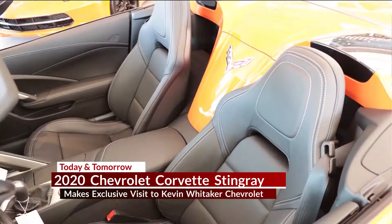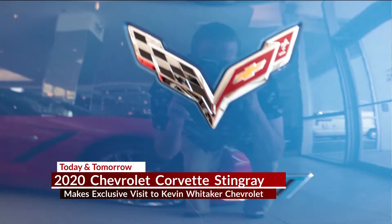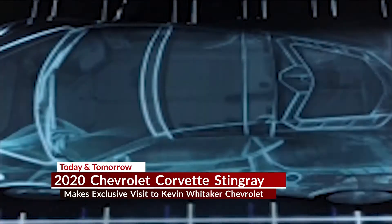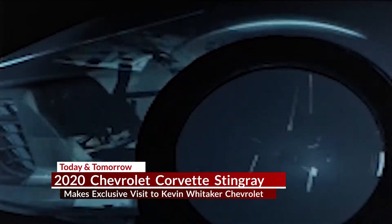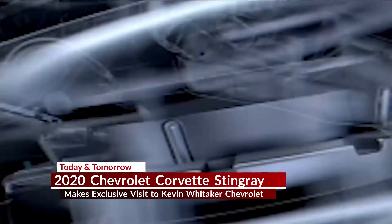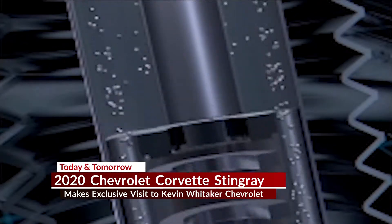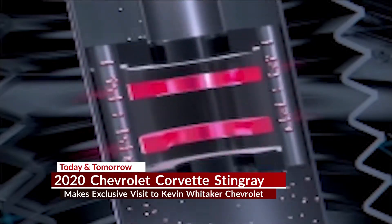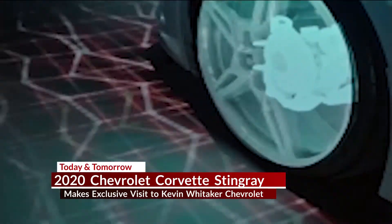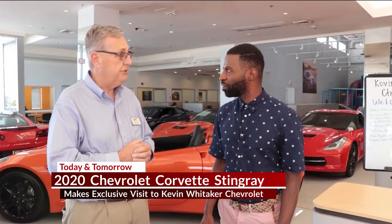The 2020 Stingray — there are some new things for General Motors and Chevy here. All a brand new vehicle. Typically the Corvette has always been a front-engine car — you raise the hood, there's your engine. This will be the first time they have what they call a mid-engine car, where the engine is actually behind the seats. You can actually look down through the glass part of the back of the car and see the engine.